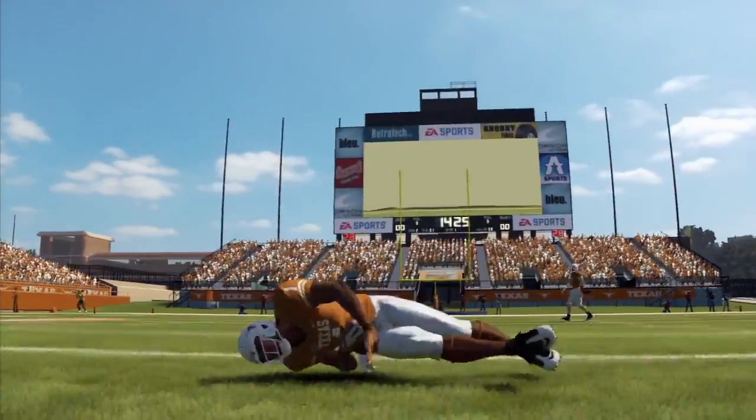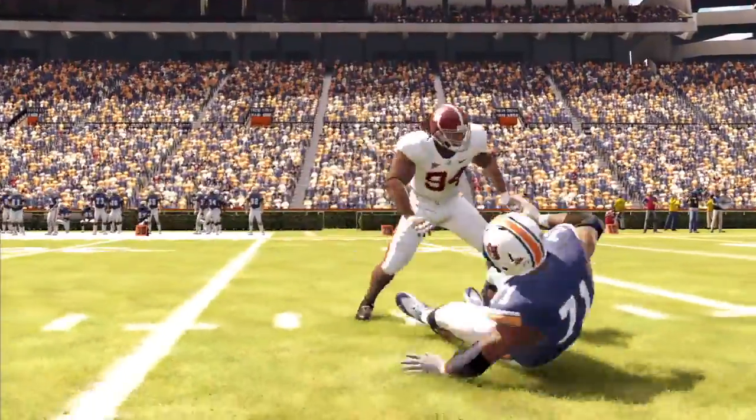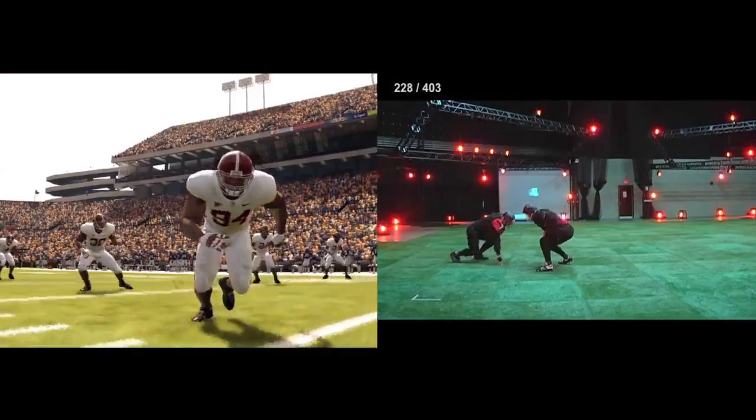This year, we wanted to add some moves that really display the power that defensive linemen possess. In the past, we've had swims, rips, and spins, but this year we added the bull rush to really show what a lineman can do when they fire out of that three-point stance and catch an offensive lineman going back on his heels.